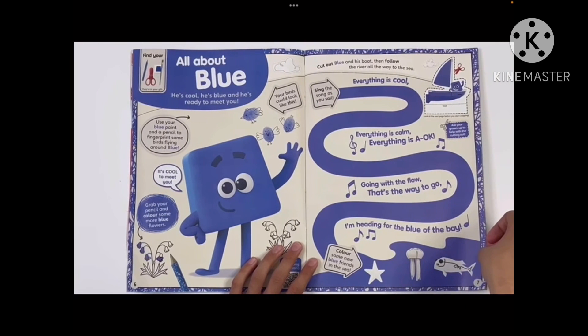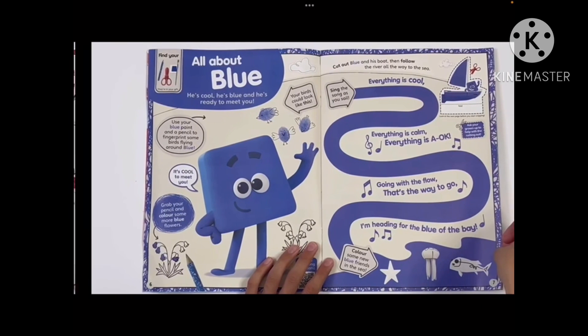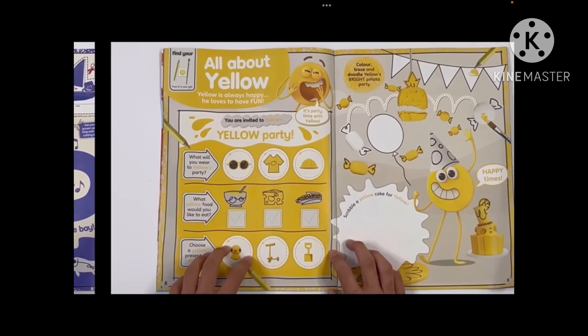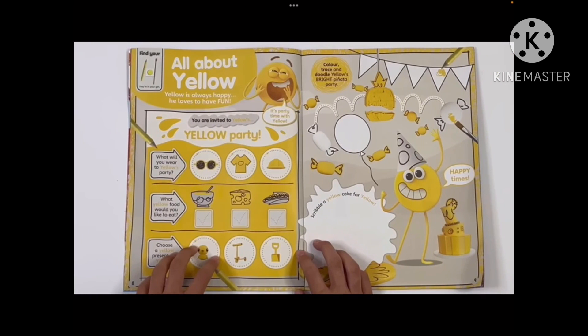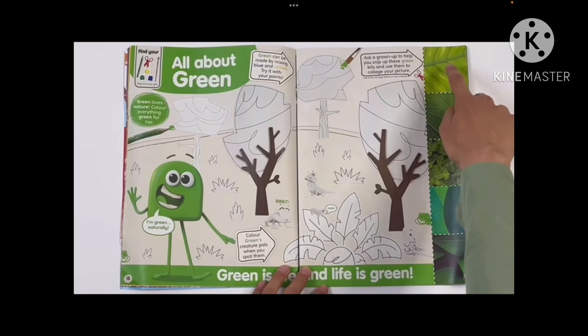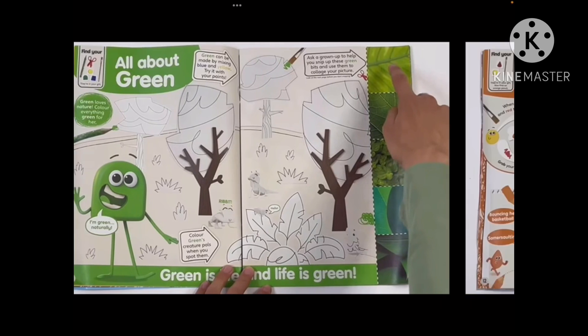Blue's page is over here — it's the same format, and there's a song here too. You're invited to Yellow's yellow party — of course everyone's invited. There are so many songs: scribble, or yellow cake for Yellow.